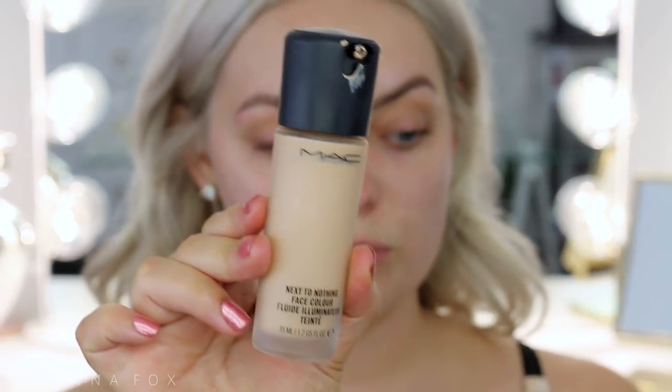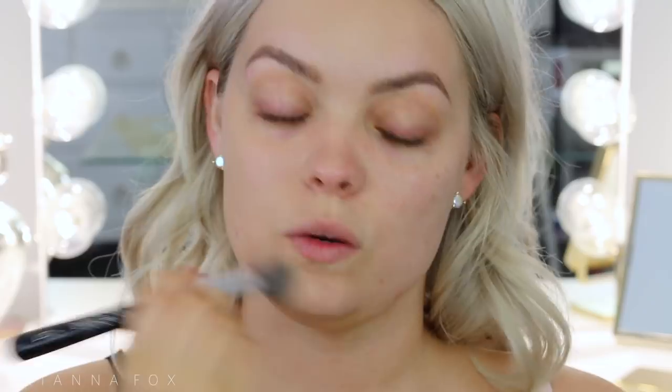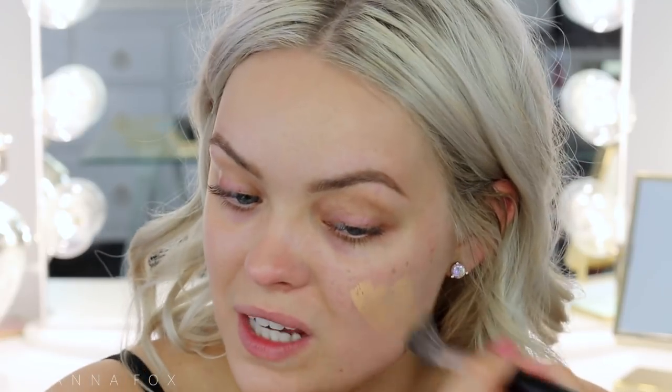My skin has been in really good condition minus just a couple of spots, and I've been so obsessed with this foundation from MAC — it's the MAC Next to Nothing Foundation. It's basically like a tinted moisturizer but with more of a balmy feel; it's very unique. I'm applying it on my hand since I'm self-tanning and don't want to mess it up. I'm using my Crown Pro C517 brush, and it gives such a pretty satin finish to the skin without covering too much. I'm in the shade Medium. It's so lightweight I don't have to work with it much and I don't get really oily.